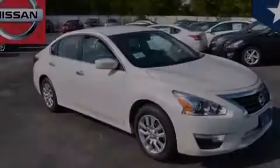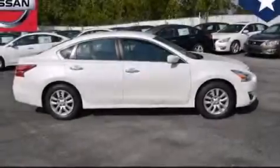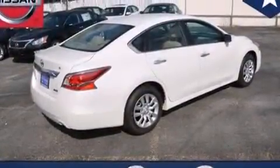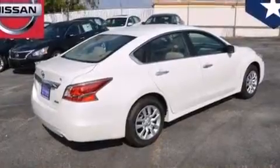Also included are front multi-stage airbags, rear seat childproof door locks, an engine immobilizer theft deterrent system, four-wheel disc brakes with an anti-lock braking system, tinted glass, and a multi-link rear suspension.